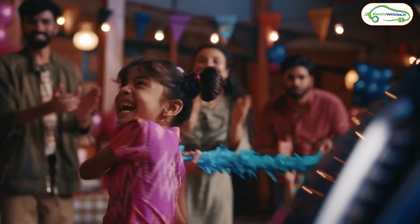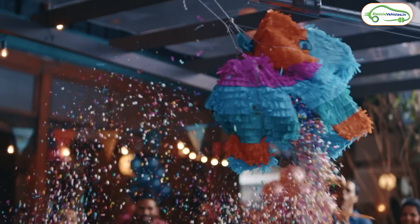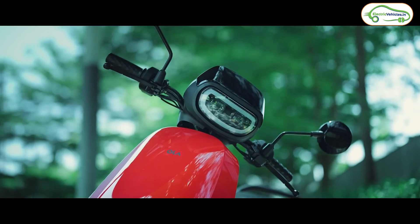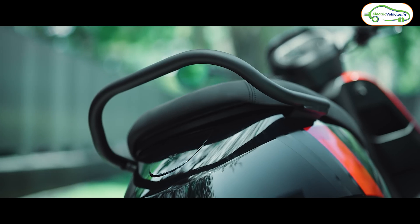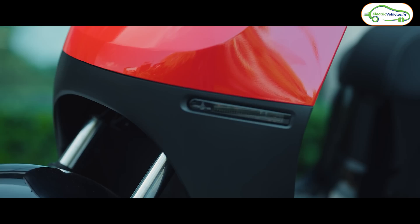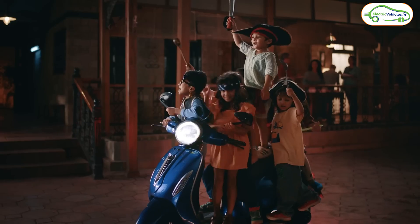Coming to build quality, the Bajaj Chetak 2901 comes with a metal build, making it one of the best electric scooters under 1 lakh rupees in terms of build quality. The Ola S1X, on the other hand, uses a fiber plastic body and we can observe a ton of panel gaps in the S1X series. So in terms of build quality, the win goes to the Bajaj Chetak.